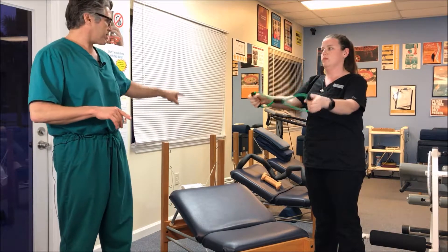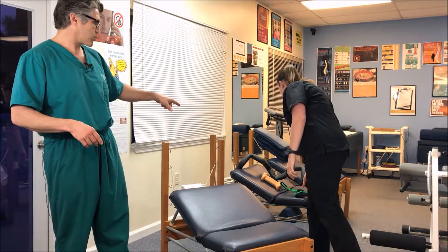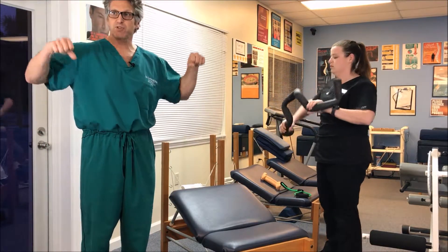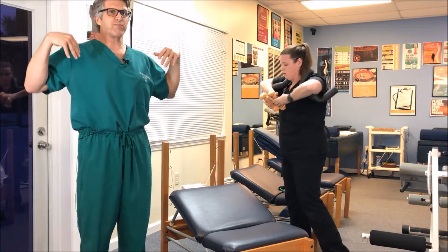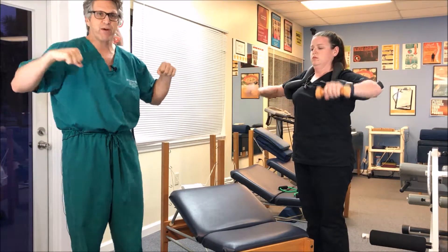The other exercise is called a shoulder horn exercise. The shoulder horn is an actual device that you put on, and it works these rotator cuff muscles to rotate. You can see how when Brittany does these exercises, it really brings the posture back and focuses on the shoulder rotating without hunching.